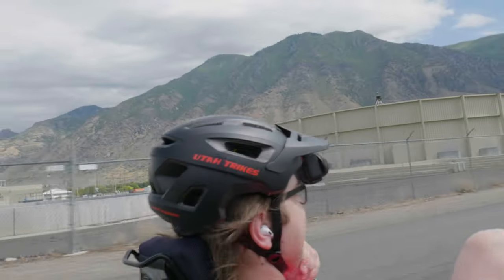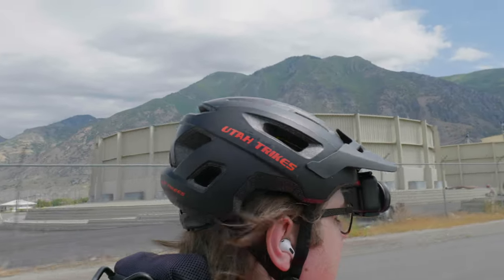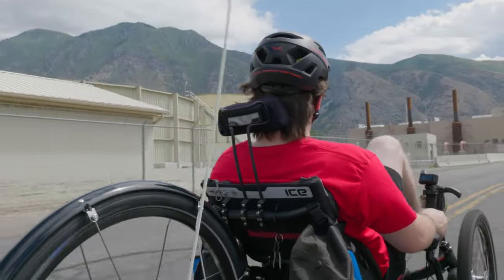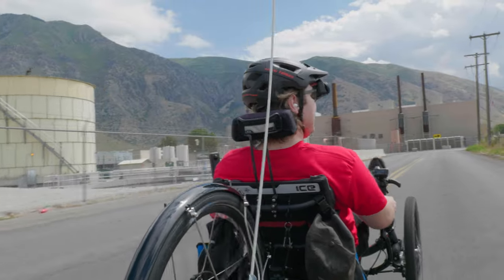As you probably could have guessed, one of the most important things that you can do to protect yourself while riding a trike is to wear a helmet. A helmet can be the number one difference between you being fine and you having a serious injury. It's not a joke — please wear a helmet.